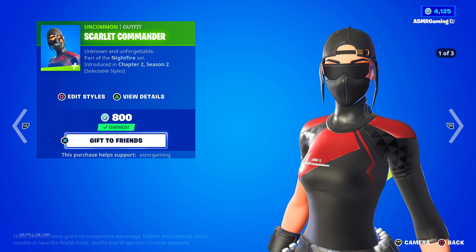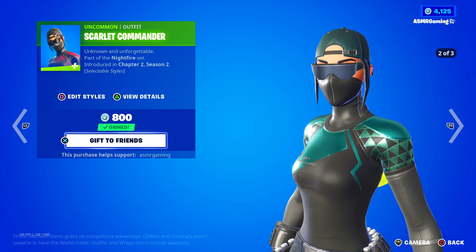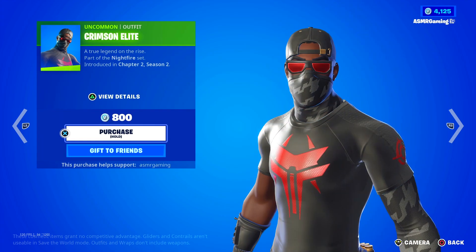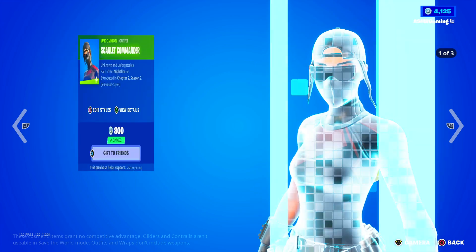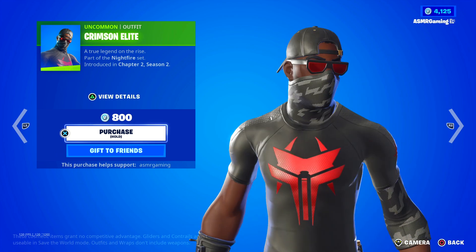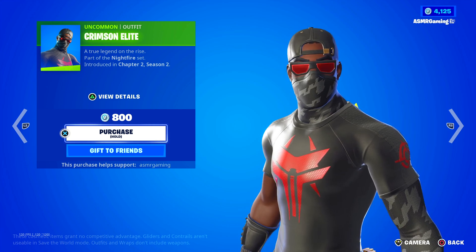Scarlet Commander — 'Unknown and unforgettable.' The skin has different styles. Kind of a cool try-hard Fortnite skin — I definitely recommend this one, I have it. Over here we have Crimson Elite, also a good skin, but sadly Scarlet Commander has three styles while Crimson Elite only has one. I wish they would give it more styles, to be honest.